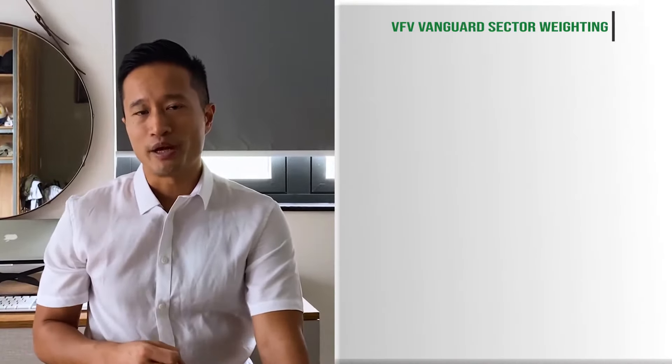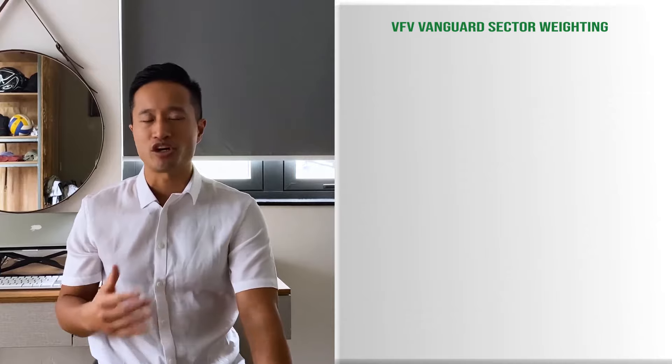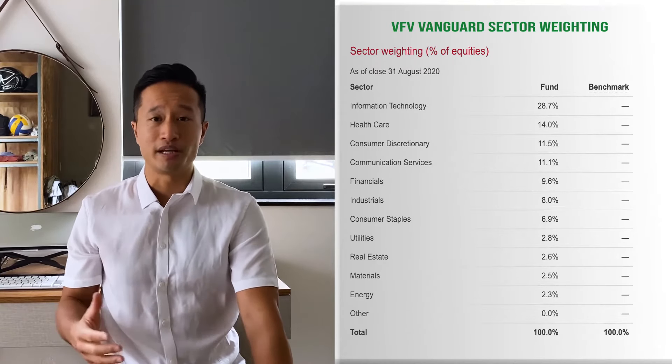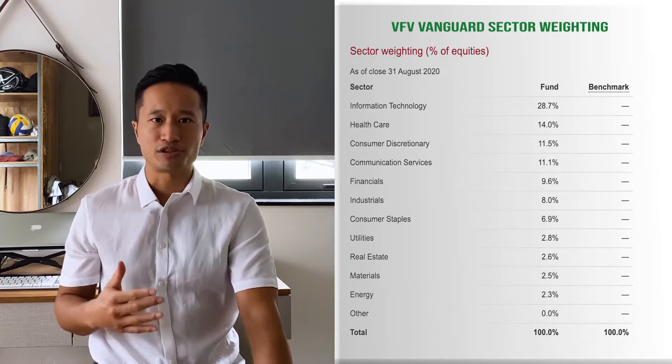There was recently one in September that got together and decided some changes to the S&P 500. There was some controversy with the selection because Tesla finally met all the criteria, but they weren't included in the S&P 500, which shows that it's not just market cap that matters. Tesla is definitely one of the largest 500 companies in the US, but there are other factors that the committee takes into account. They didn't really explain why they did it, which is why it was kind of controversial.